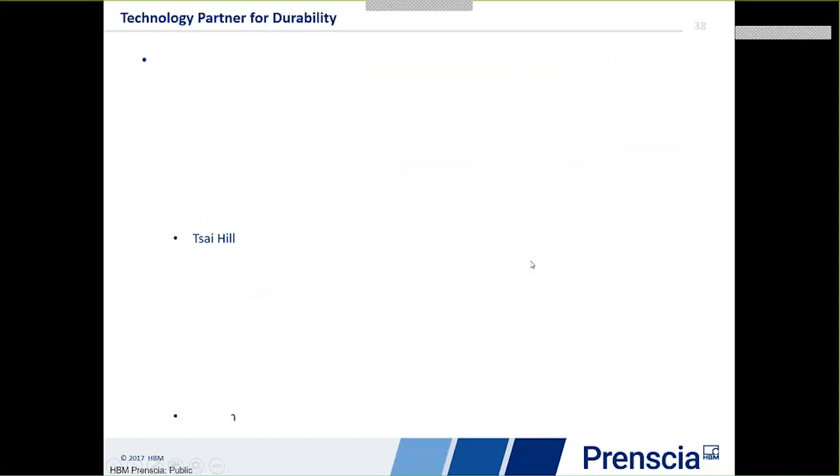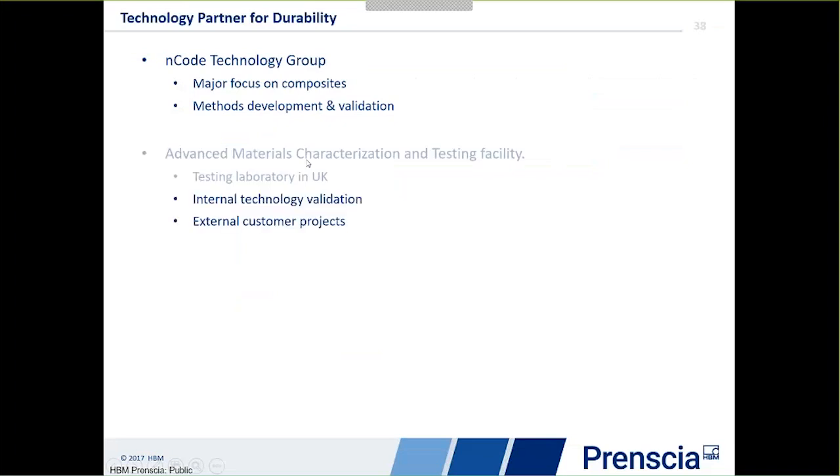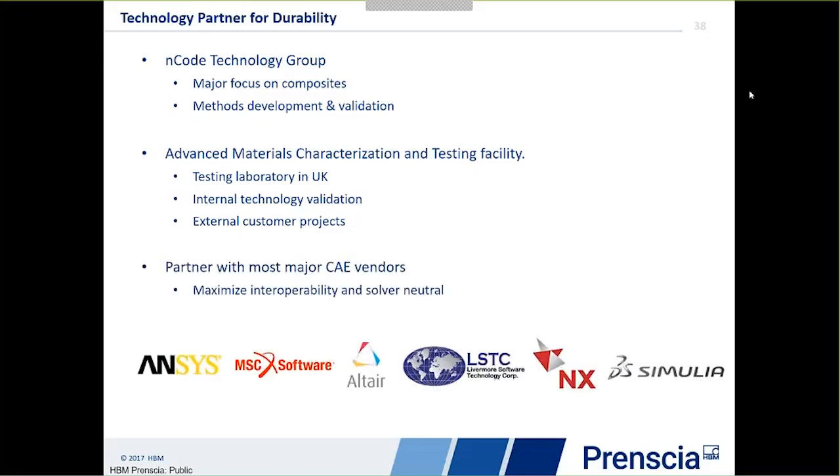In terms of composite developments, we have our own technology group with a major focus on composites, including method development and validation. We also have our own advanced materials characterisation testing facility here in the UK — our own test lab — carrying out internal technology validation and testing to support the technology group. We have a large number of cooperative projects with external customers where testing is being carried out either here or on customer sites, looking at different methods for short fibre composites and also long continuous fibres. We also partner with all the major CAE vendors to maximise interoperability and keep solver-neutral as much as possible.